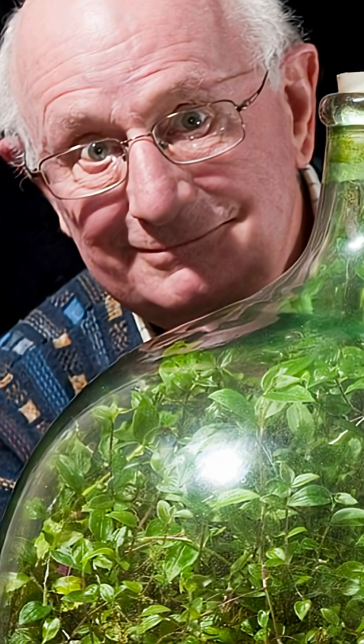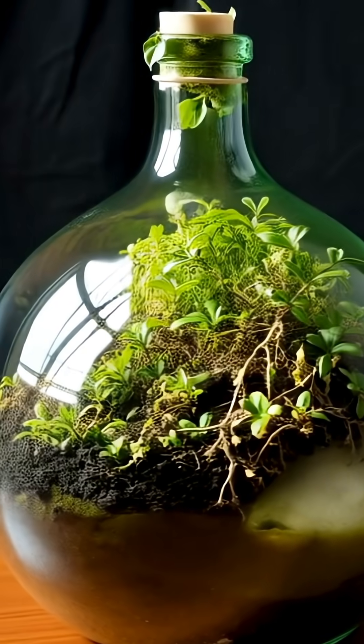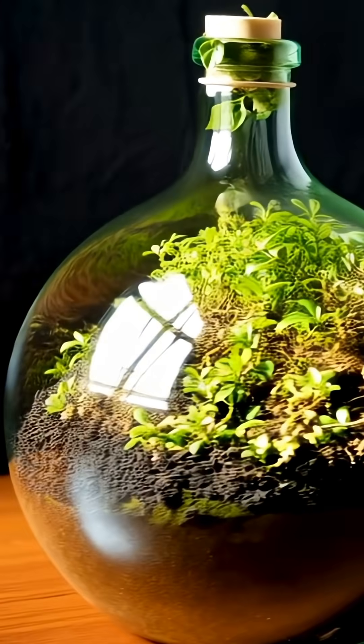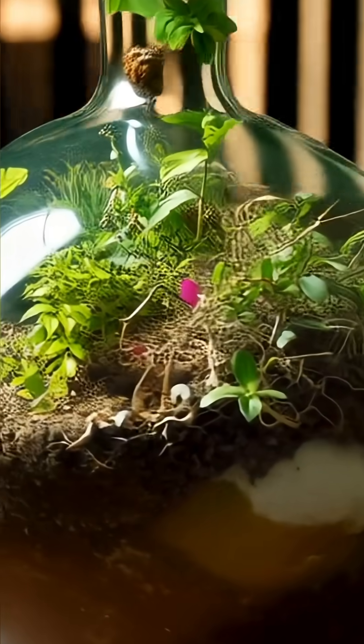In 1960, a British man named David Latimer did something that still blows people's minds. He grabbed a glass bottle, added some soil, planted a spiderwort — also known as tradescantia — poured in a bit of water, and sealed the bottle shut.